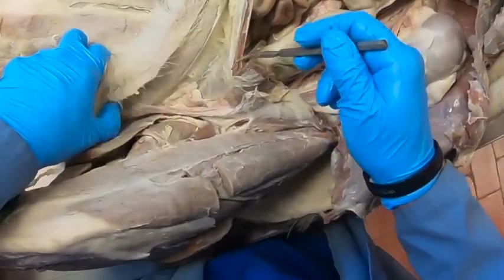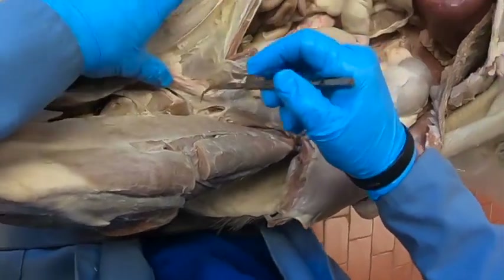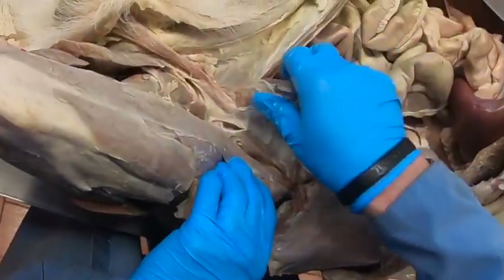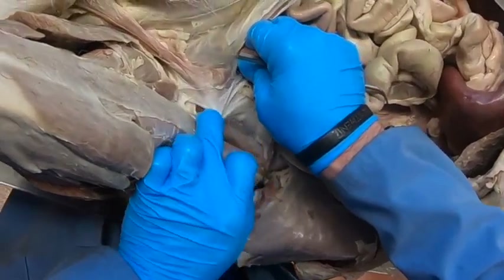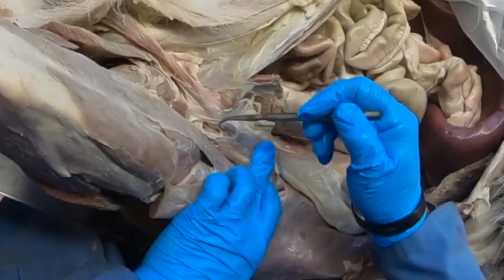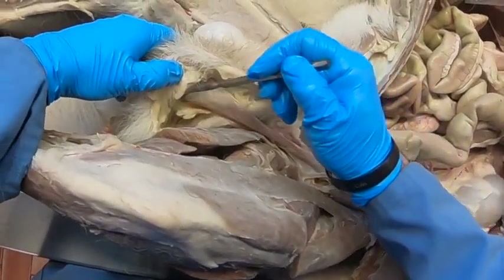They make up the spermatic cord, which we can see here. Notice we have a strip of muscle coming off the caudal edge of the internal abdominal oblique — that strip of muscle coming down is the cremaster muscle.